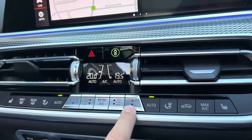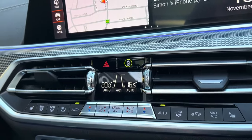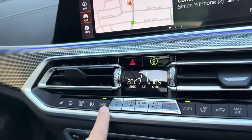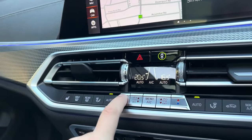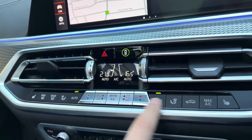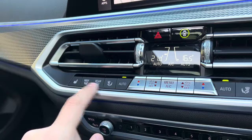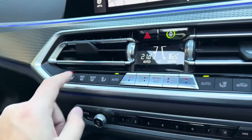Down below is the dual-zone climate control. It's currently set to 19 degrees. If the driver is too warm they can turn their temperature down, and the front passenger can independently adjust their side as well. You can also set where the air blows, use the front and rear demisters, and activate heated seats for both driver and passenger sides.